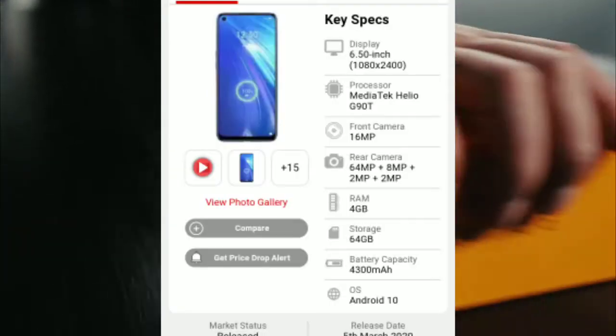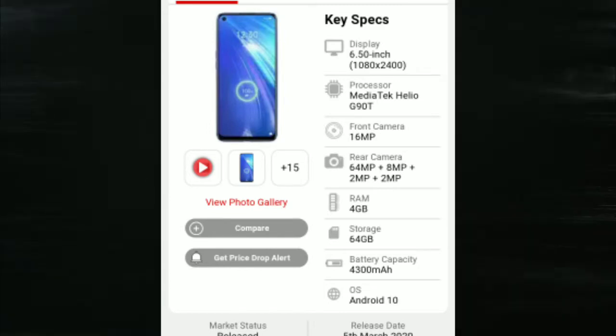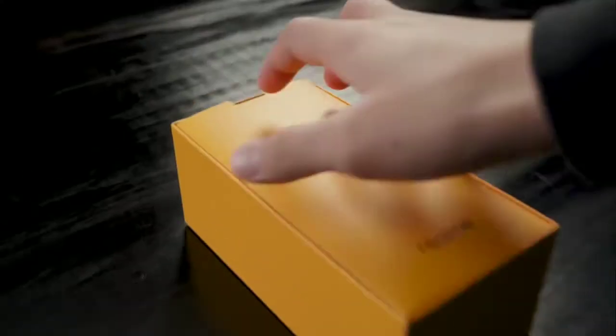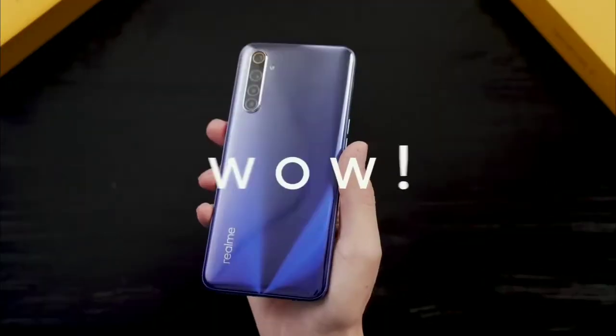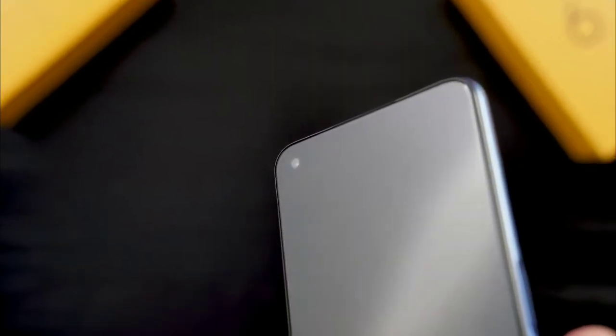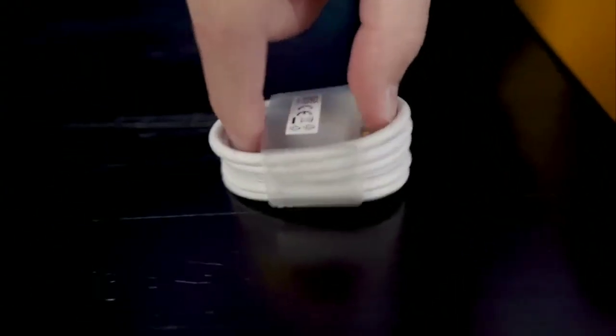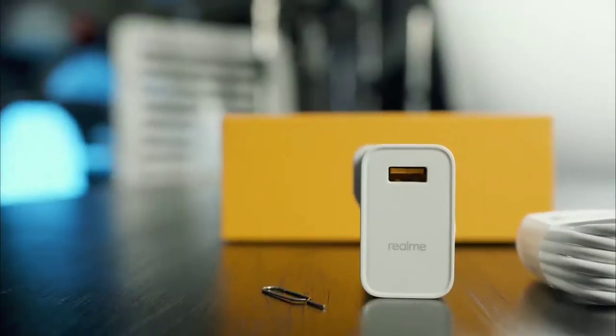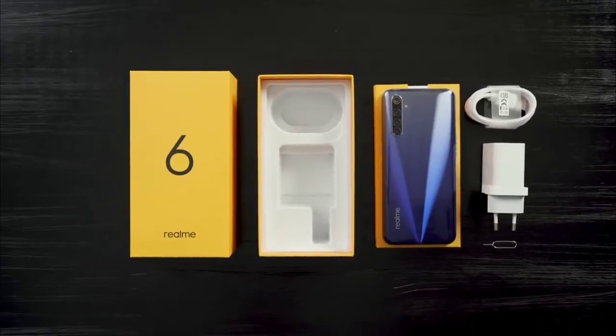Today the latest smartphone is Realme 6. The Realme 6 processor is very good — Mediatek Helio G93. It has a 6.5 inch display. The camera setup is 64MP plus 8MP plus 2MP plus 2MP on the back. The front camera is 16MP. Storage is 64GB with 4GB RAM. The battery quality is very good at 4300mAh.